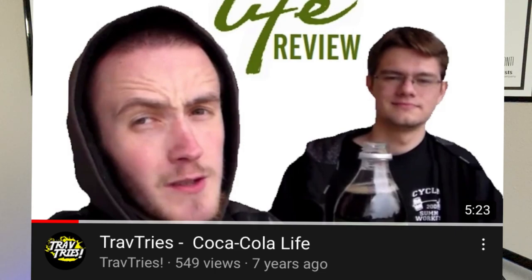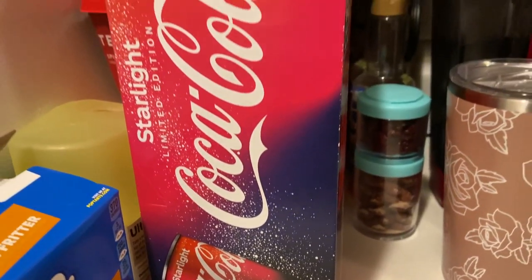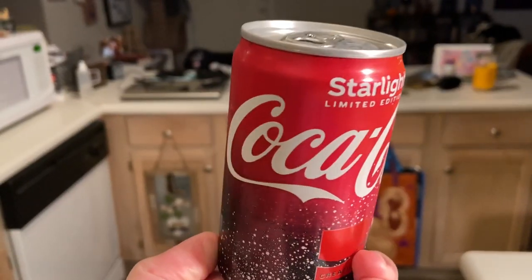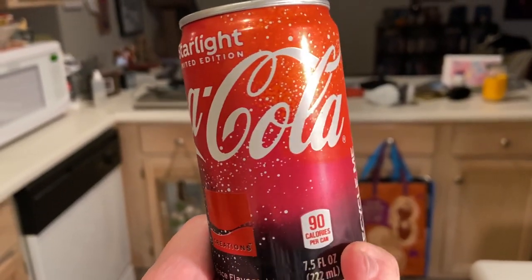What's up guys, this is Trav and I am back again to try something else for you. Today it's something kind of bizarre, honestly — this is weird. This kind of reminds me of when Coke came out with Coca-Cola Life. That was really bizarre — that was a few years ago, and I actually do have a review on that. This is Coca-Cola Starlight from their Creations line.